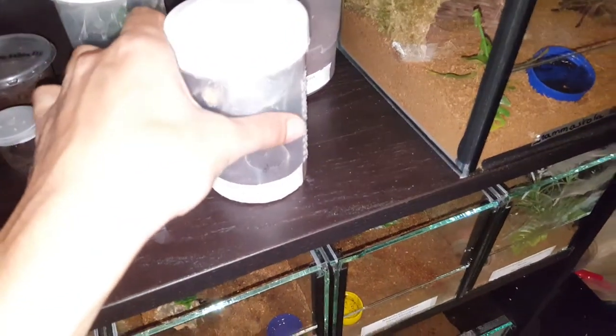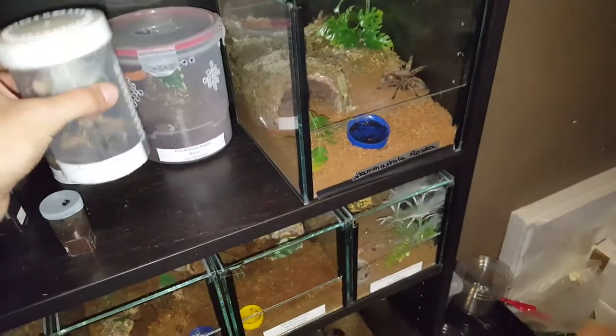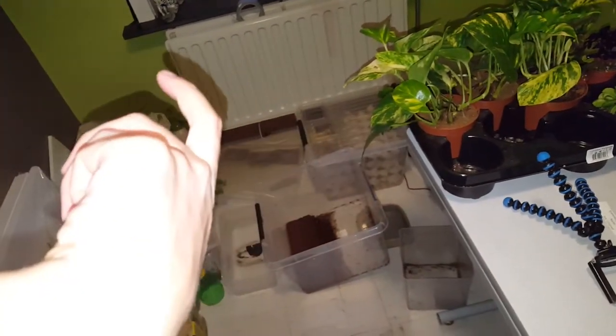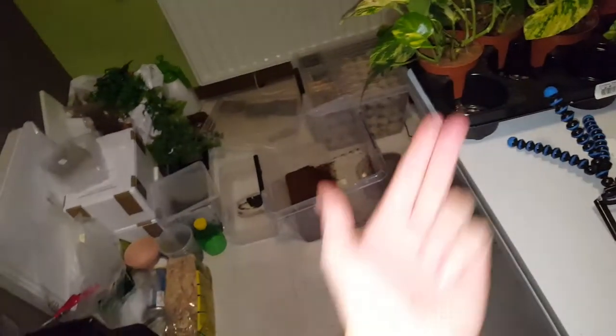Another thing that happened — my Avicularia hirschii molted and had a bad molt. She's in her web tunnel right now. How I noticed was she molted and her front legs were completely wonky and crooked — like if this was her leg, it was facing that way when she was on her back, pointing and curving upwards, which her leg is definitely not meant to do.